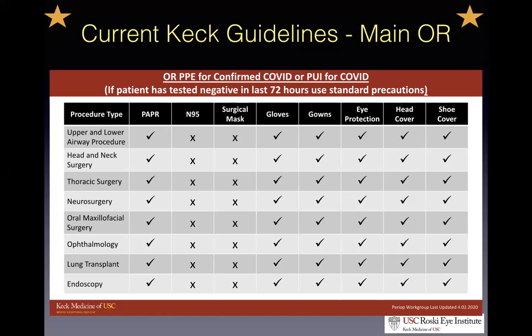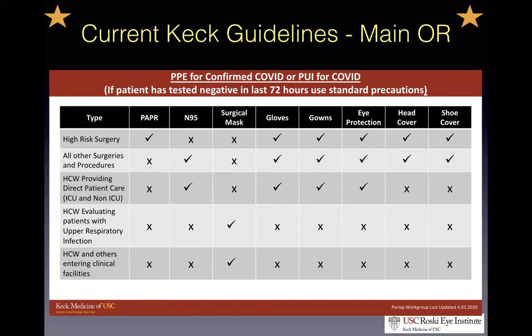Dr. Michael Kim shared the high-risk procedure list for patients who have tested positive or are under investigation for COVID. You'll note that ophthalmology at this time is considered high risk, and PAPR is required for those cases. For intraocular surgery, it doesn't make functional sense to use PAPR units with an ophthalmic microscope. What many ENT doctors using microscopes are doing is wearing PAPR during other portions of the case, then switching to a face shield or eye goggles with an N95 when they move to the microscope. That appears to be an acceptable alternative at the Keck main OR. High-risk surgery — of which ophthalmology is one — still requires the N95 at minimum.